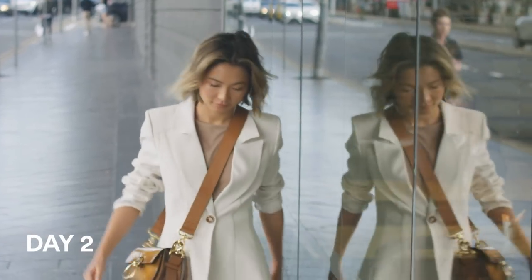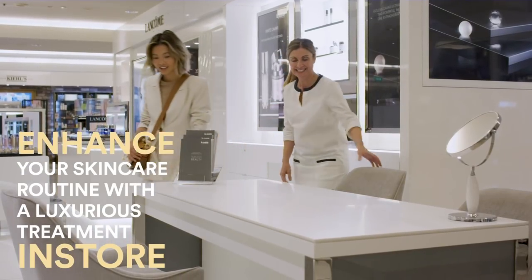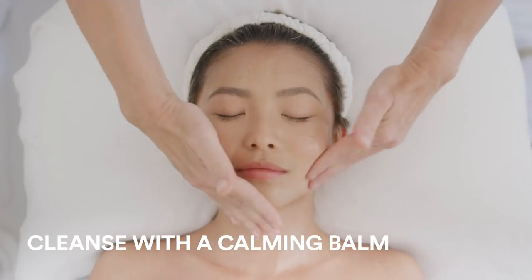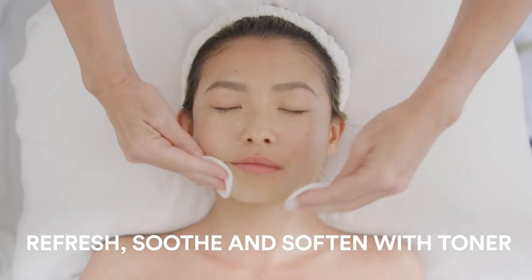I'm just making my way over to the David Jones store at the La Prairie Facial Treatment Room and I'm excited to get my facial. Today I'll be doing the White Caviar Illuminating Facial. It targets pigmentation, brightens your skin, evens out your skin tone, and brings back the glow into your skin.